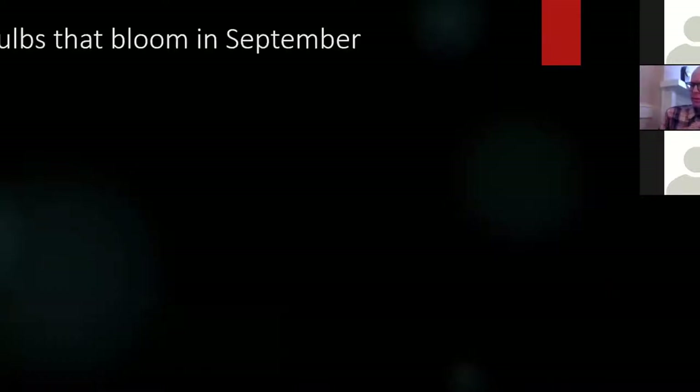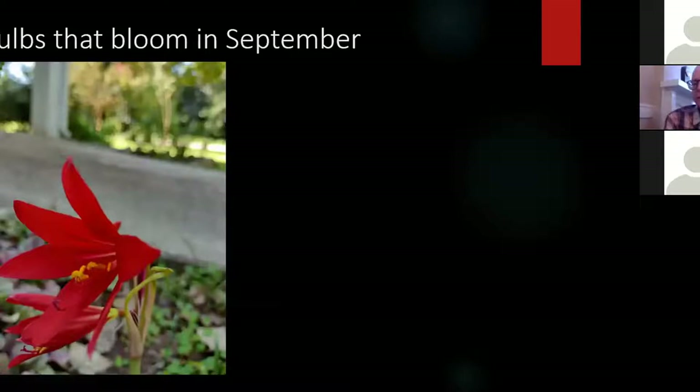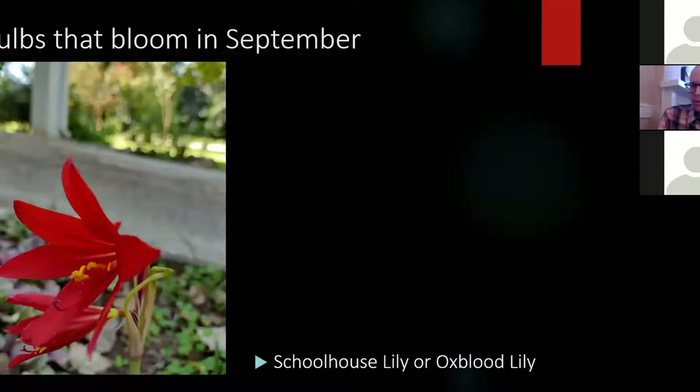We're going to start with the September bulbs, which I consider one of the main pulses of bloom. There's the spring pulse, which begins in late February, and then the fall pulse. One of my favorites is the schoolhouse lily, named because it is often seen as an heirloom growing around schools in the South, particularly Texas. It's also called the oxblood lily because of its deep red color. The scientific name is Rhodophiola bifida.